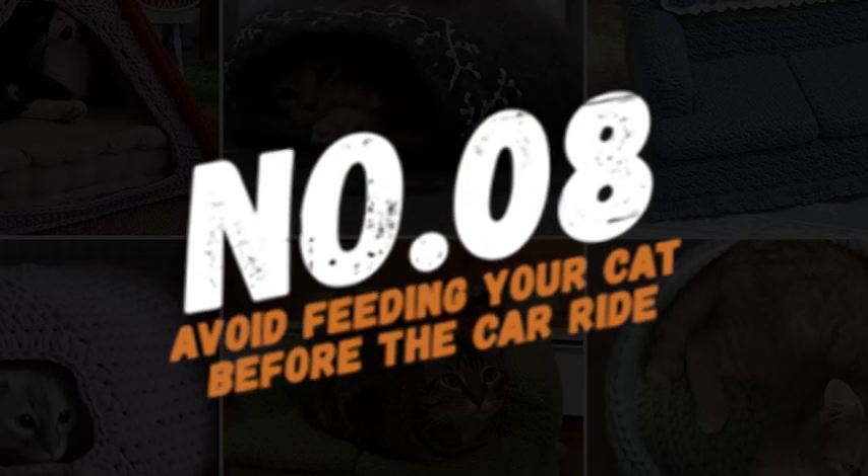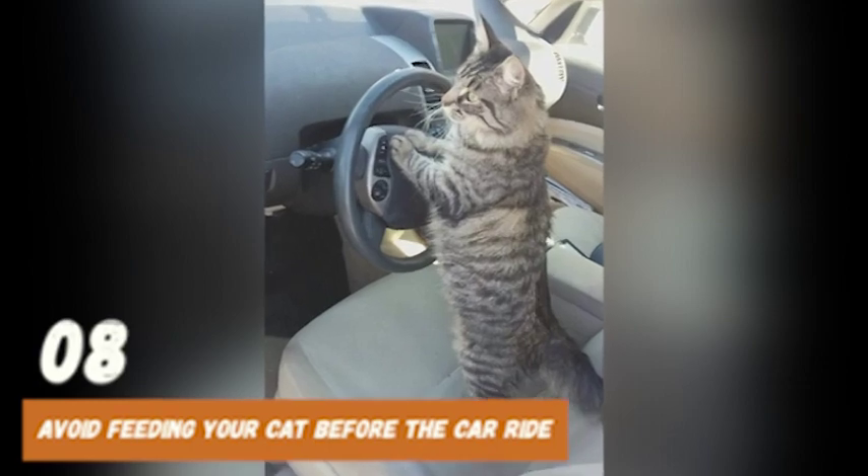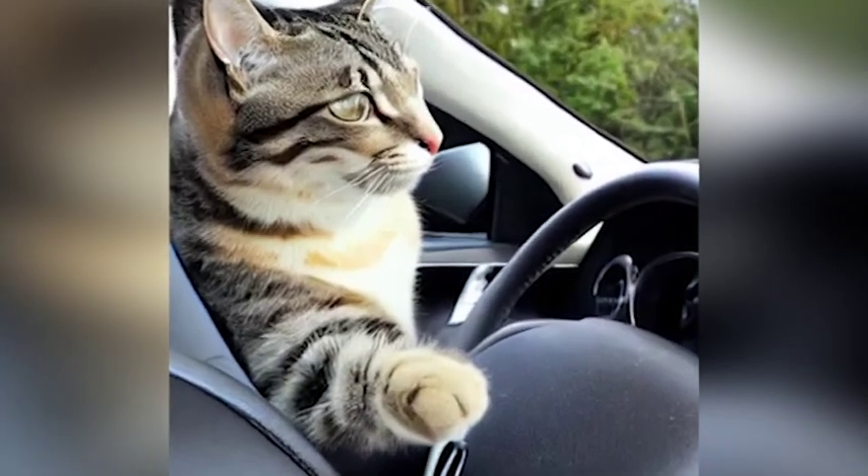Number 8: Avoid feeding your cat before the car ride. Feeding your cat right before the car ride can worsen their motion sickness. Instead, feed them a light meal at least three hours before the journey, so their stomach is not empty but also not full.